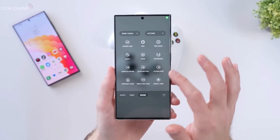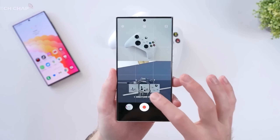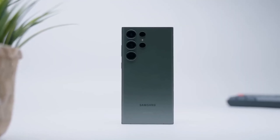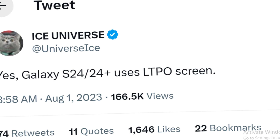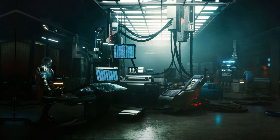No more settling for the same old refresh rate options on the S21 and S21 Plus. The S24 and S24 Plus are breaking free from the chains of conventionality. Ice Universe himself has confirmed the switch to LTPO, and with this technological marvel, you can kiss your battery worries goodbye while enjoying a visually stunning experience.